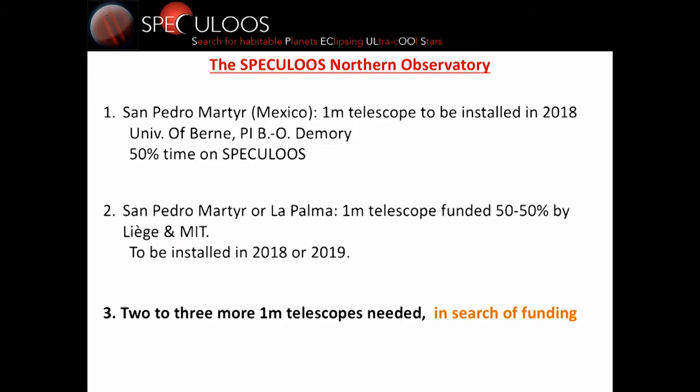Our plan is also to extend to the north. A co-PI of the project, Brice-Olivier Demory, has obtained funding for a one-meter telescope to be installed in San Pedro Mártir in Mexico, with 50% of the time devoted to SPECULOOS, and it should be operational in 2018. We also have funding through a collaboration between Liège and MIT to install another one-meter telescope, possibly in San Pedro Mártir or La Palma, and we are still searching for funding for two or three more telescopes.